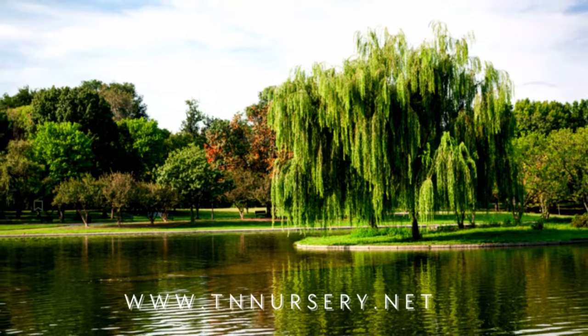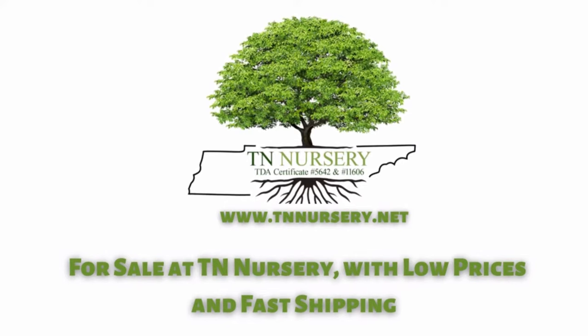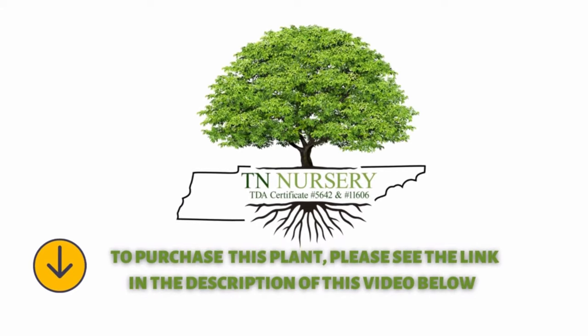Weeping Willow Tree is for sale at TN Nursery, with low prices and fast shipping. To purchase this plant, please see the link in the description of this video below. Visit our website today.